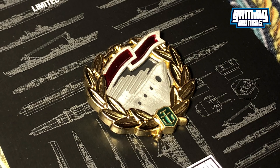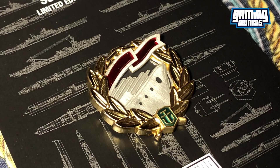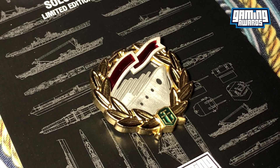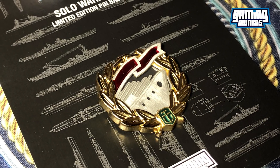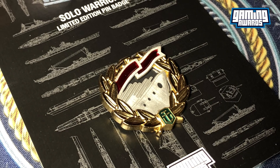If you don't want to wait, I'm giving you a chance to win your very own Solar Warrior pin badge. All you have to do is like and comment on this video, and I'll select one lucky winner at random in a week.